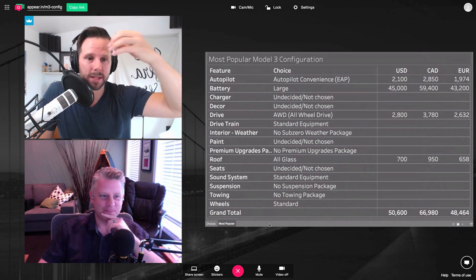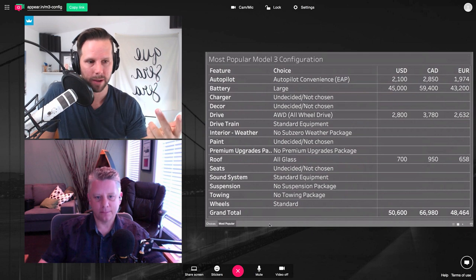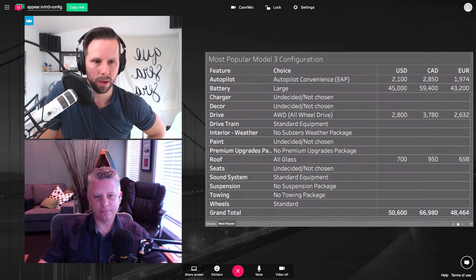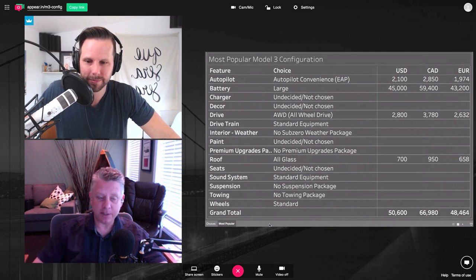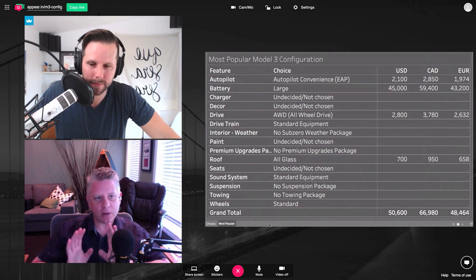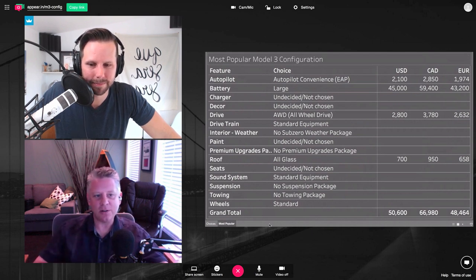When I first saw this data, it jived with my expectations. A lot of people I've talked to want Autopilot, a big battery, and the all-glass roof. The only thing that's different is all-wheel drive, which I think people say they want, but if it came down to it they'd forego it. There's a lot of pent-up demand for this car, so when it finally comes out, some people will say they want to wait for their preferred options while others will say 'I've waited, I'm getting it right away.' Those two sentimentalities will pretty much dictate which way they go.